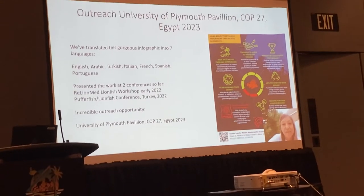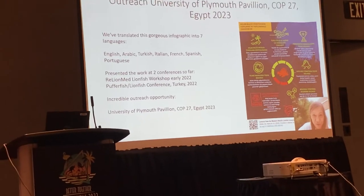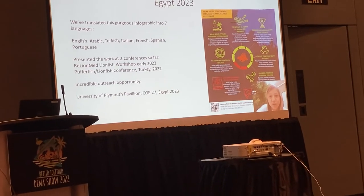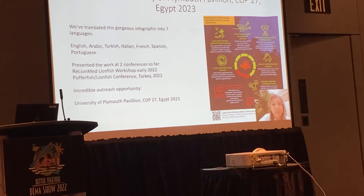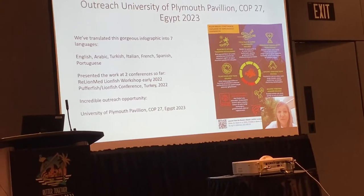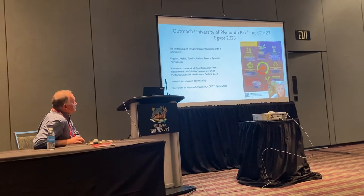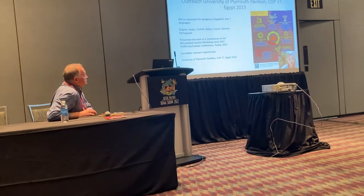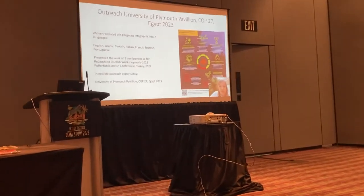From the lessons paper, we had an amazing infographic made illustrating what to do and what not to do as learned from the Western Atlantic invasion. This is actually the Turkish version — we have now translated it into seven languages, and it's going to be shown at the Climate Conference in Egypt at the University of Plymouth Pavilion. We advise that scuba diving should be allowed, derbies should be allowed, and competitions are great. Bounties generally did not work in the Western Atlantic, and we're advising against them in the Mediterranean as well. We're also advising people not to feed sharks and other predators with lionfish, as that has caused problems.